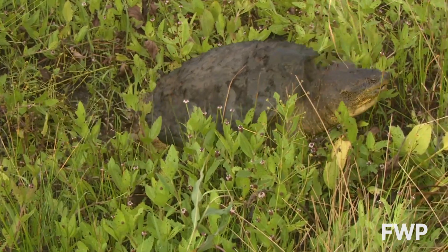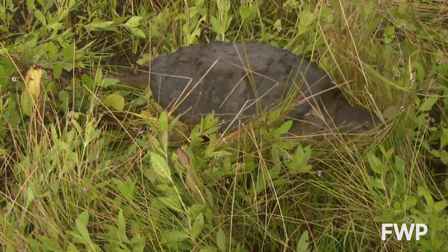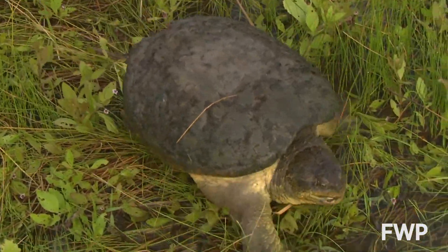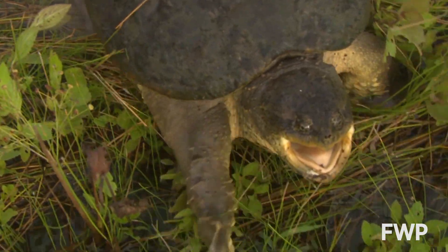Another turtle, and our first species of concern, is the snapping turtle. This is the largest of our turtle species, which can be identified by their long tail, sawtooth-shaped projections on top of their shell, and of course a hooked upper jaw that is perfect for snapping up prey.